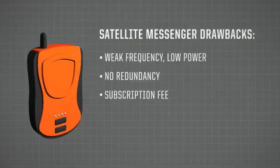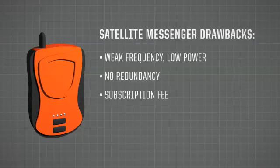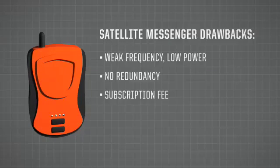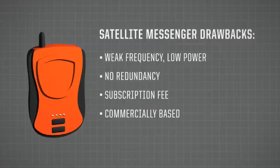Unlike the 406 MHz system, which is backed by the world's government and search and rescue agencies with no subscription fee, satellite messengers are commercially based. They are created by commercial satellite communication companies. If they change their business model or decide to get out of the search and rescue business tomorrow, your device will not work.